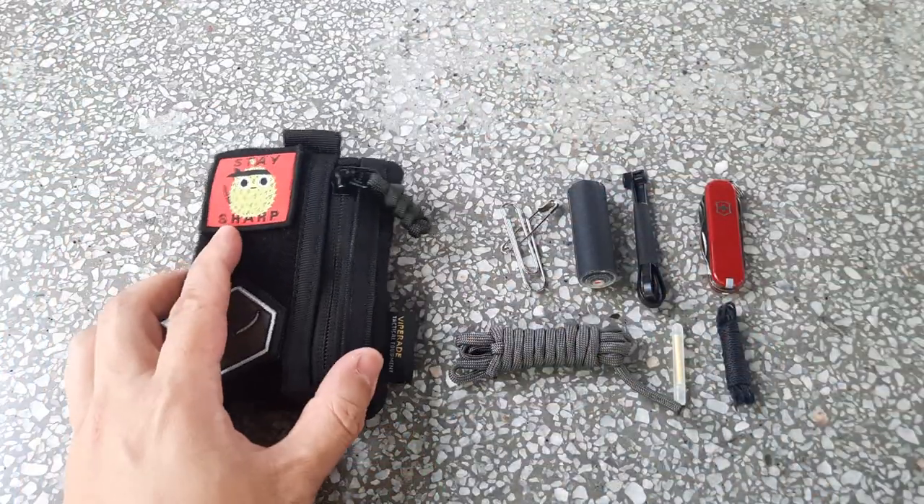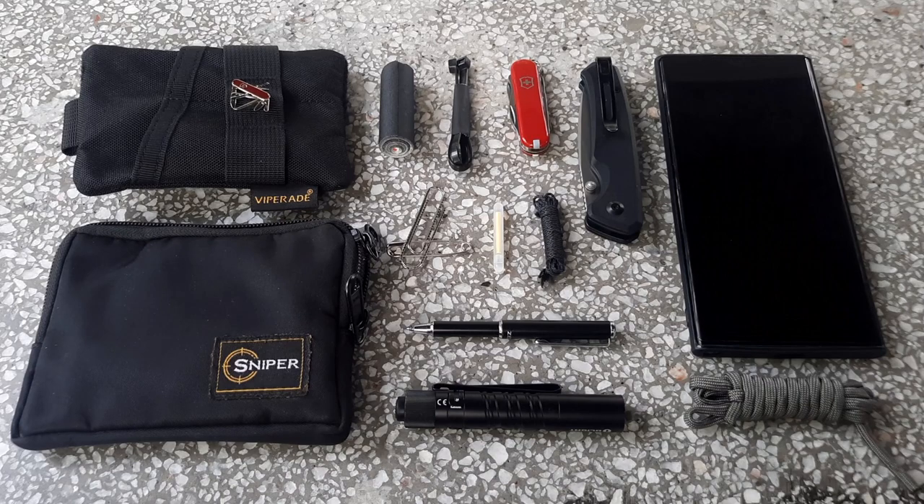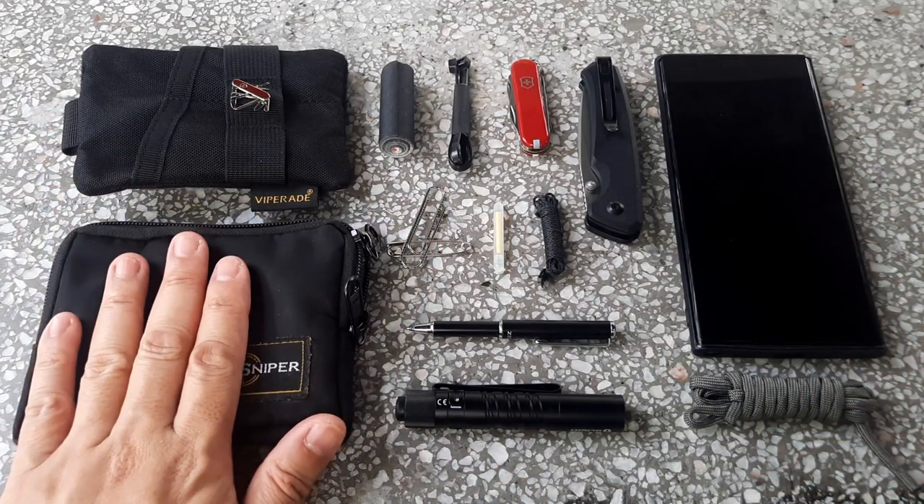I could stuff in more items, but I don't really want to overstuff it, and I don't want too much weight in my pockets. So that's my EDC tool pouch, and here are all the different items I carry in my EDC pocket loadout — everything from the wallet and all the gear from the pouch.